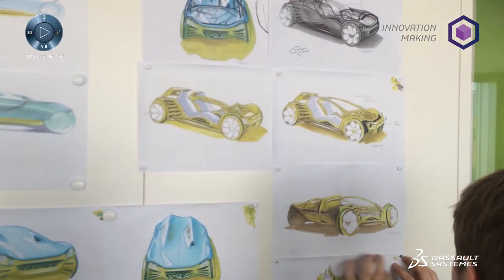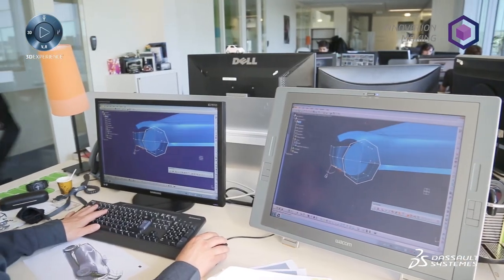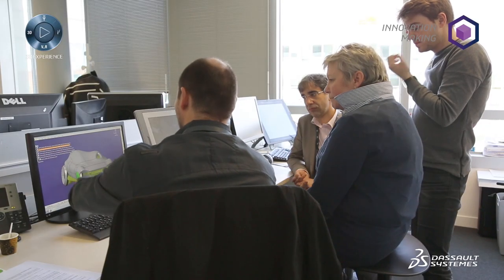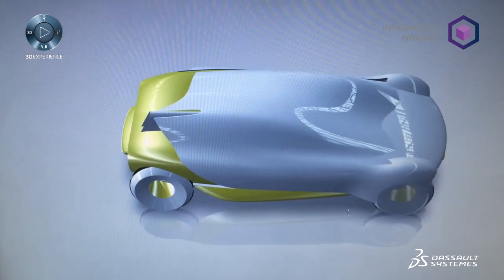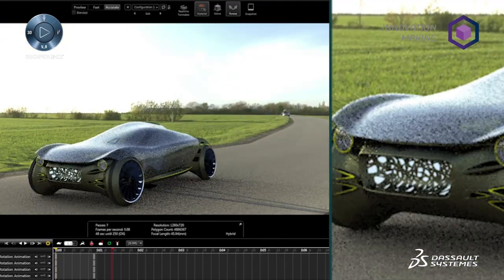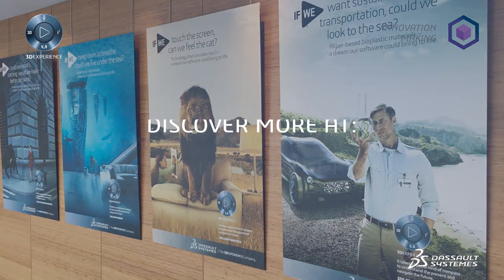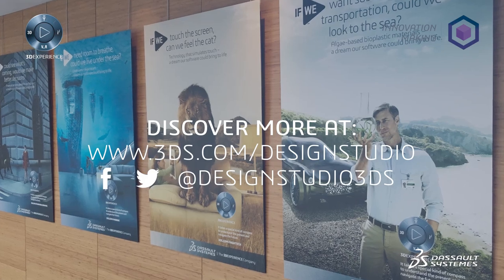An algae-based bioplastic material. From that point, we used Dassault Systèmes tools such as Katia to build a 3D prototype, going through diverse methods of rendering including the latest 3D Excite solutions. Then we composed everything together to create this artwork.